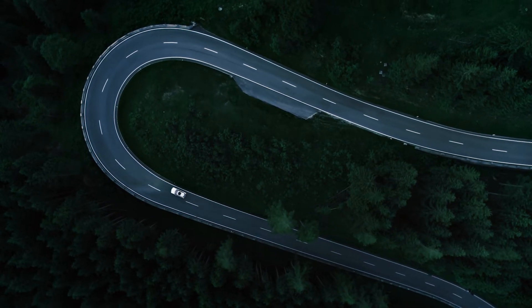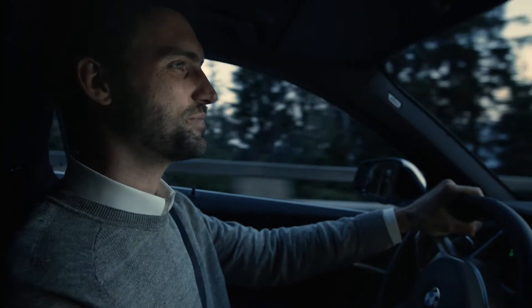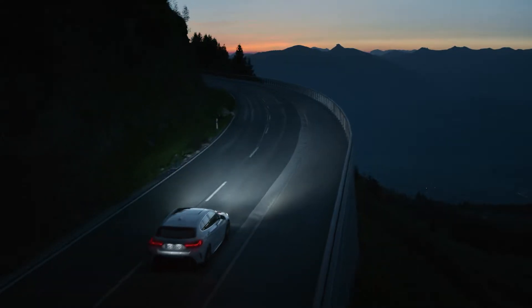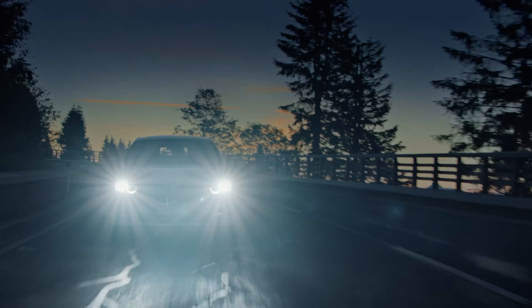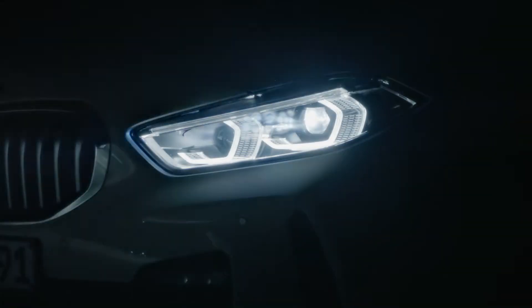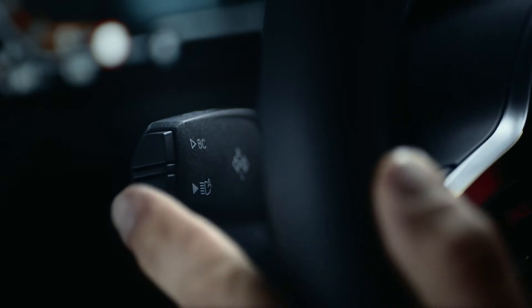Did you know that it is now possible to equip your BMW with additional features and functions over the air? Here is an example. It's getting dark, so you are using your high beam. There is oncoming traffic and you change manually to low beam. For more comfort and safety, you could also use the BMW high beam assistant.